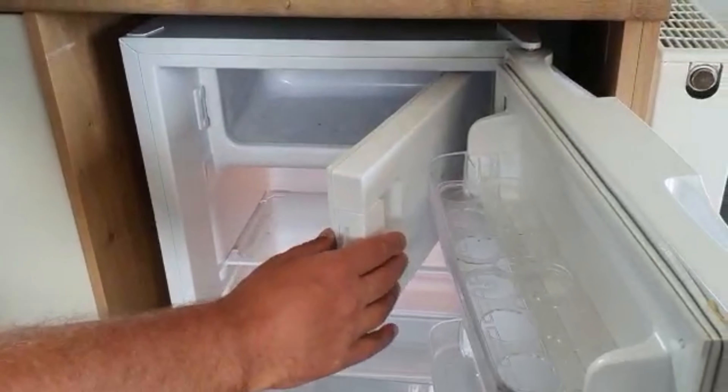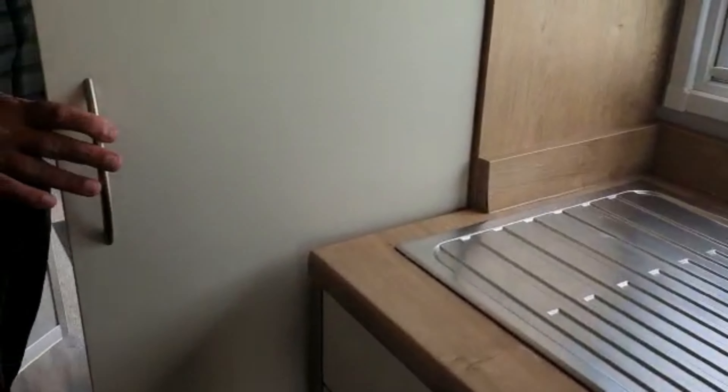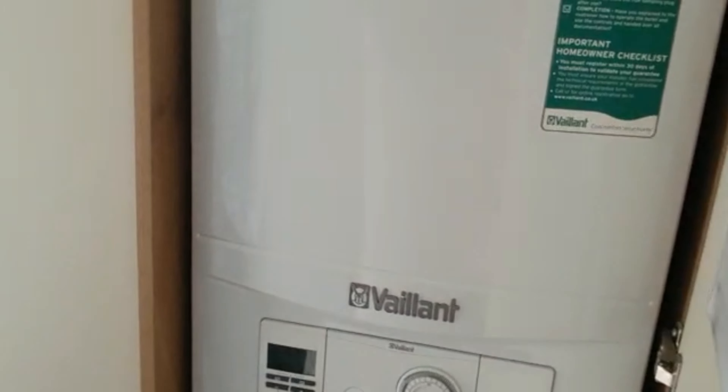Fridge and freezer. Boiler. Microwave. What's that one? Iron board — utilities, iron and ironing board.